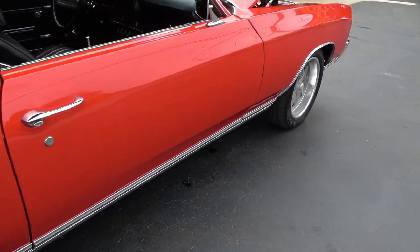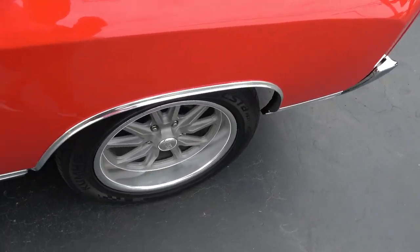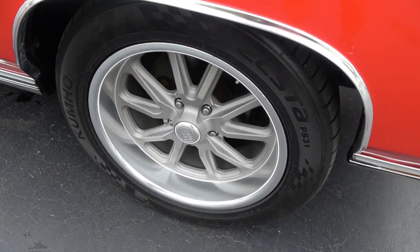The original owner's manuals and Protecto Plate are in the glove box. The car only shows 50-some thousand miles on the odometer.